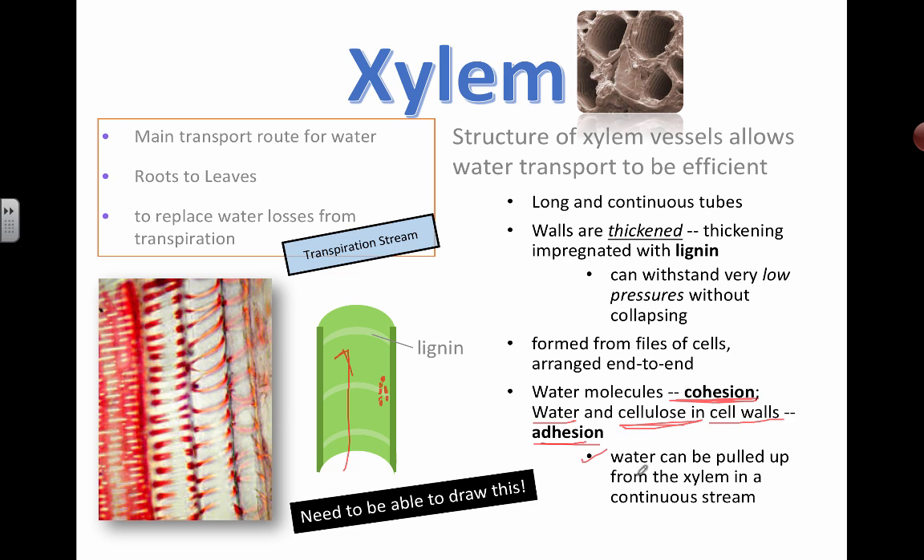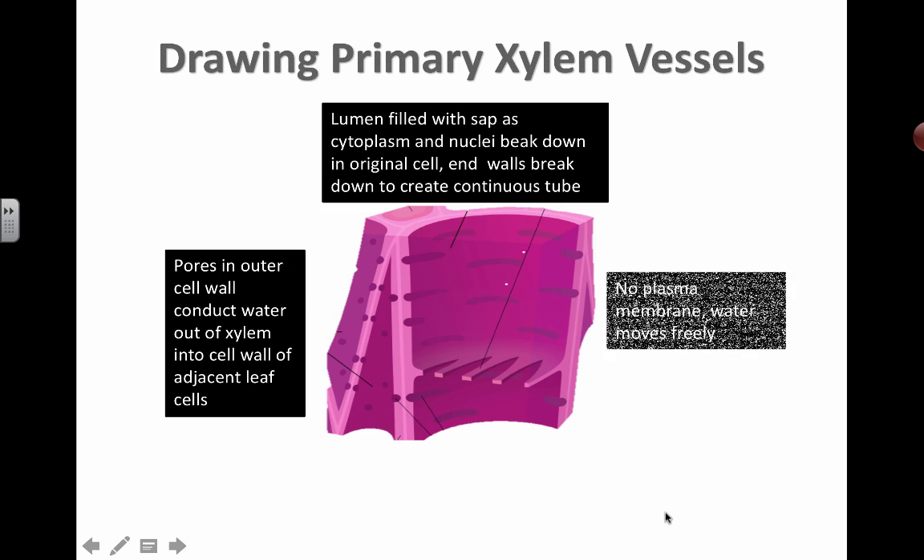Water can be pulled up through the xylem in a continuous stream. Hydrogen bonding is important to discuss here. This links back to the properties of water all the way back in topic two, when we're talking about molecules and metabolism.